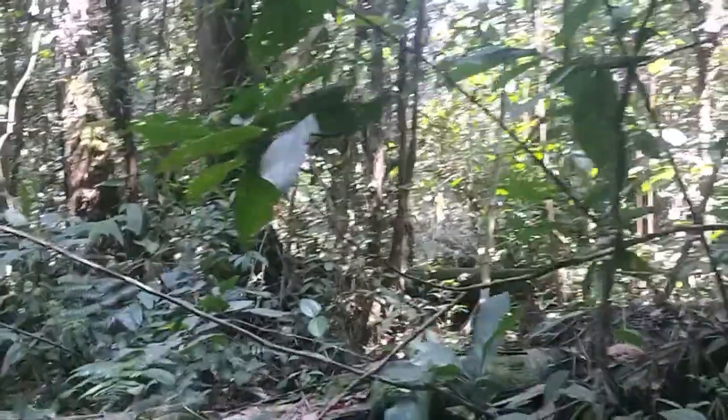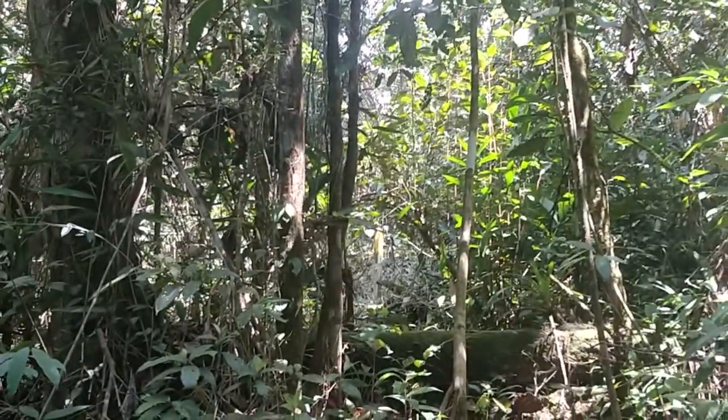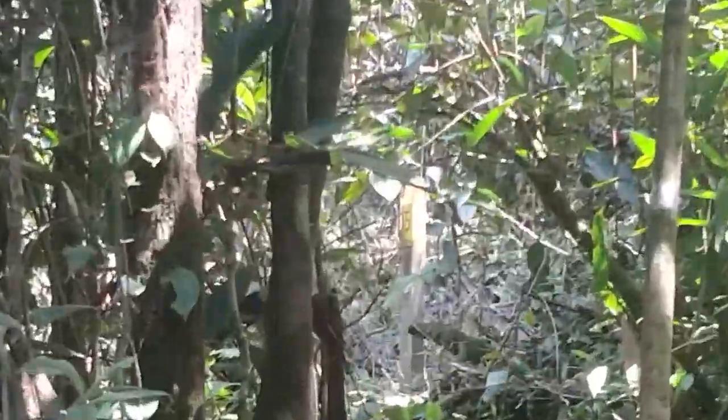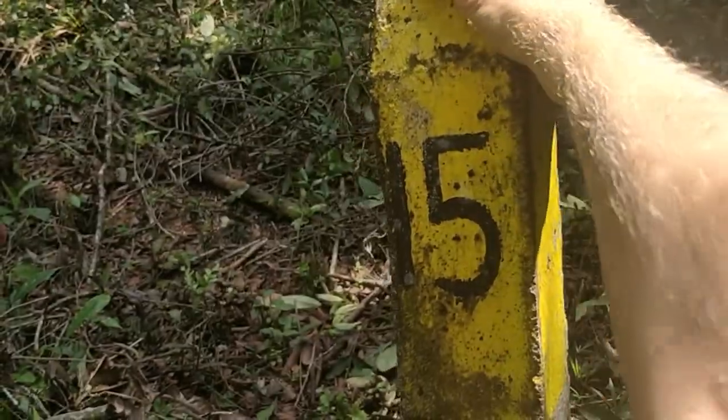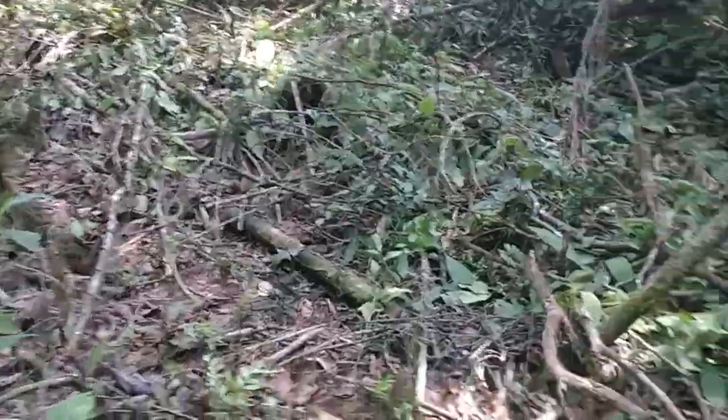We got a bit disconnected — they went another way. I have a radius, so we decided to split. After trekking through, I found the next point over here. I'm glad to see this point; the rest of the path is a bit more clear.